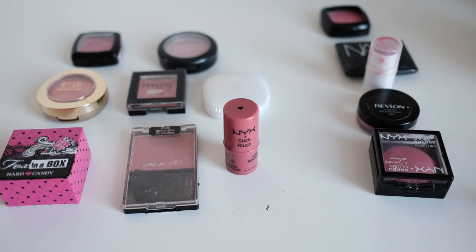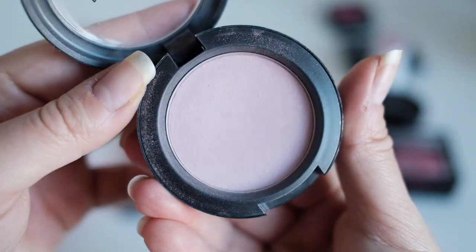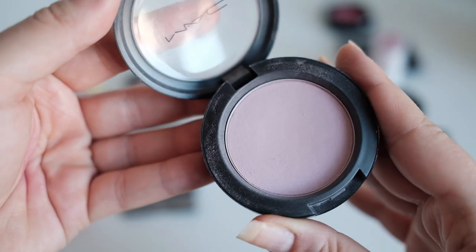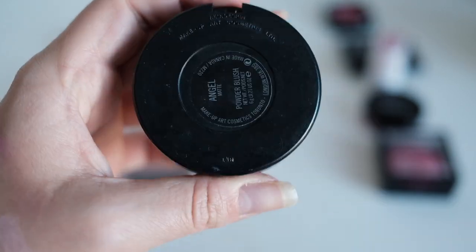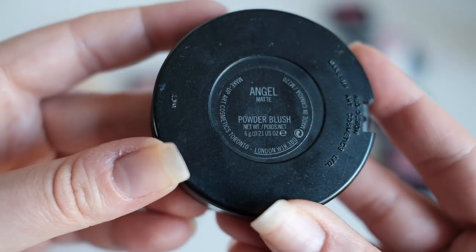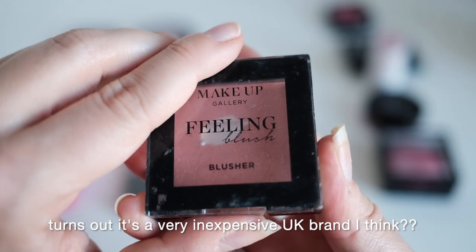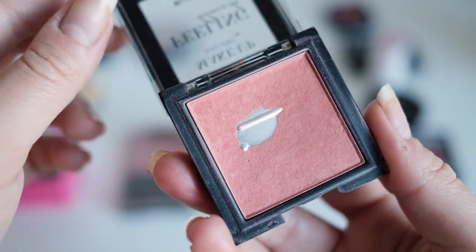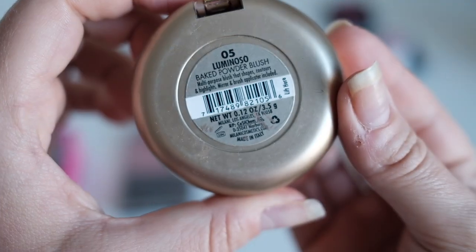Next is a MAC blush in the color Angel — my palest blush. When I first got it I thought it would never show up, but if you build it up it works perfectly fine. I like it; I don't love the formula as it's very powdery, but it's nice to have a high-end blush. It's matte. After that, a Makeup Gallery blush — I think my grandmother gave it to me, never seen the brand before. I really like the color and I've hit pan on it.